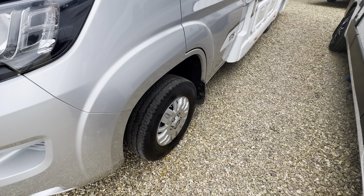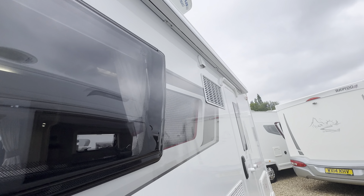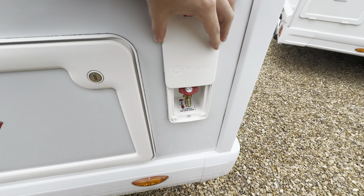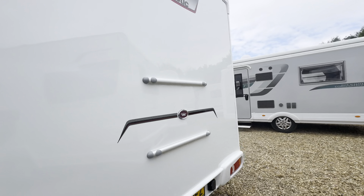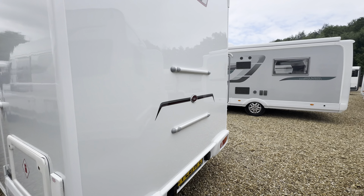It's got alloy wheels. On the habitation side you've got a wind-out awning up top. You've also got an external barbecue point. And at the back you've got a reverse camera, and you do have the mounts ready to go if you wanted to add a cycle rack.